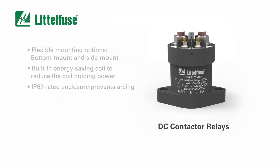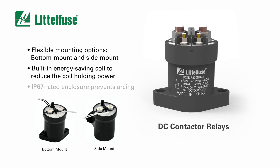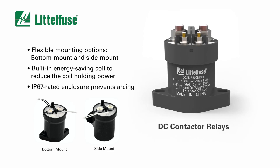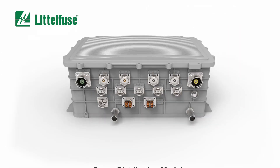Our new DC contactor relay family provides different mounting options ensuring optimal design flexibility, built-in energy-saving coil to reduce the coil holding power, and a sealed IP67 gas-filled relay which prevents arcing.